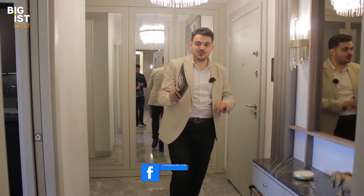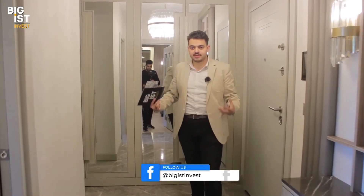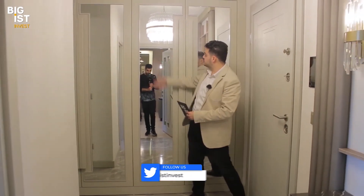Here we are in the sample apartment — a two-bedroom unit. From the entrance with a separated kitchen, you can feel the generous square meters of the property. The finishes shown will be delivered exactly as seen.